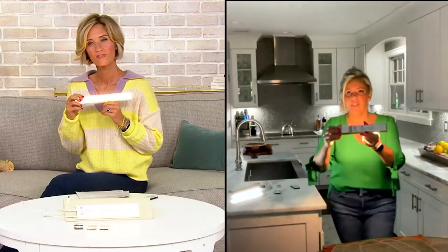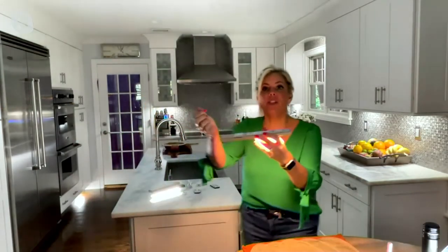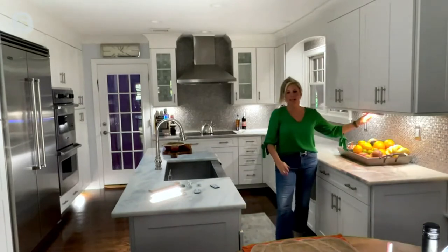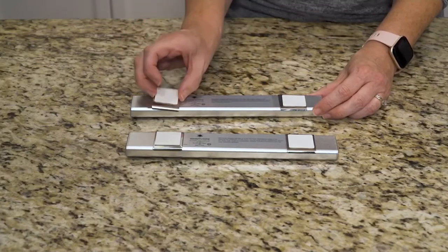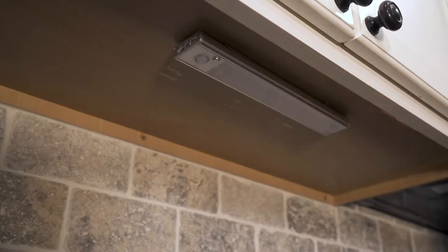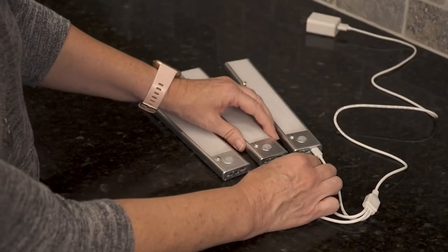I'm just going to come up close to the camera because I want to show you something. These are the little magnetic brackets, and they just pop right on and off. I've got my double-stick tape on — it comes with no tools. Figure out where you want it and just stick them up, and then you can also take them down and take them with you. They're that easy to install, and you have light when you need it and where you need it.